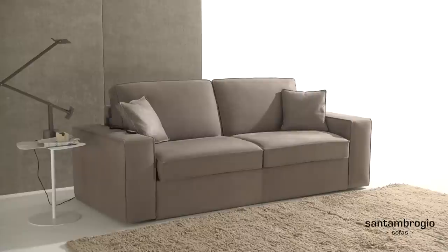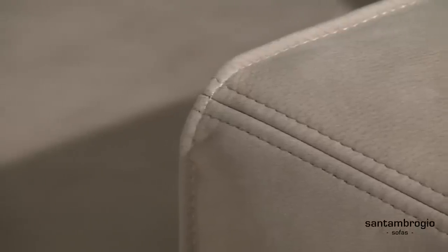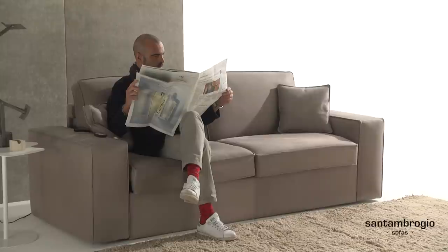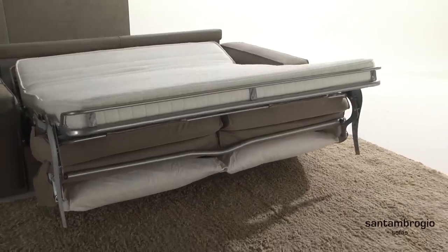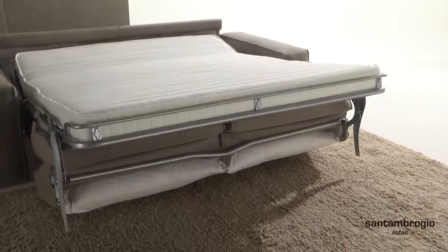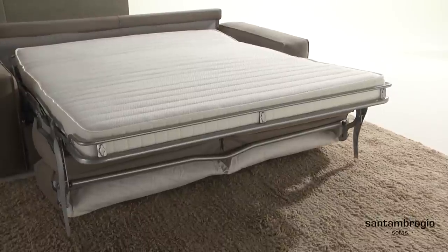A stylish modern sofa that transforms to a bed in only seconds. The mattress is supported by wooden slats and a comfortable six inch thick water lily mattress will provide the support you need to avoid waking up with a sore back.